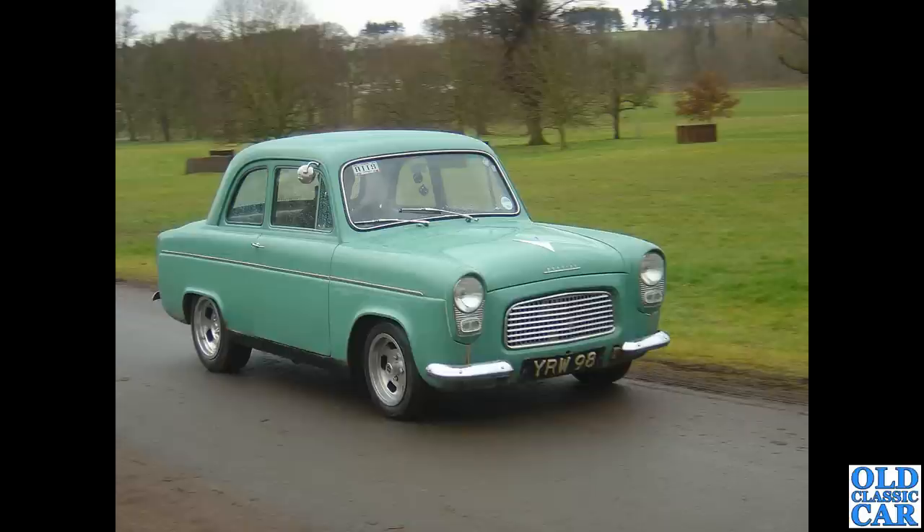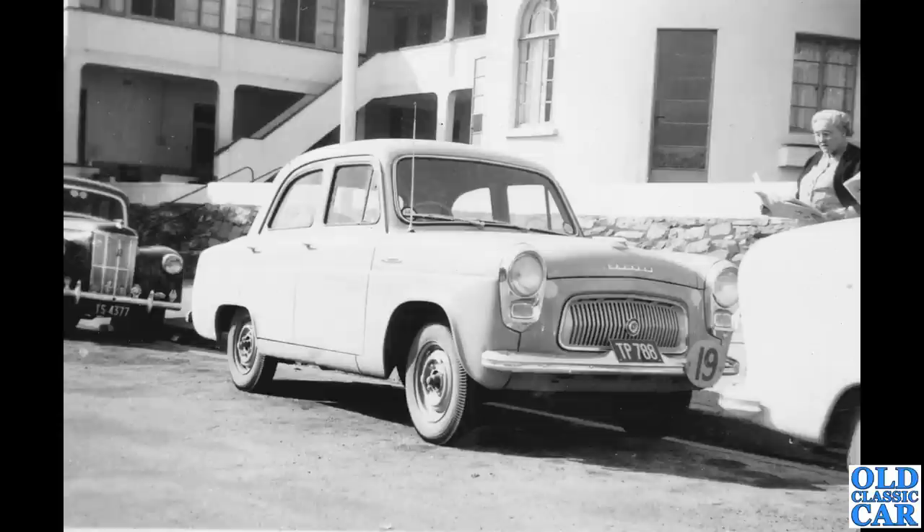To Weston Park now — YRW 98. Happily this one is still taxed and on the road, retaining its original registration. It dates to October 1959 and has a 1172cc engine — confirmed with DVLA.